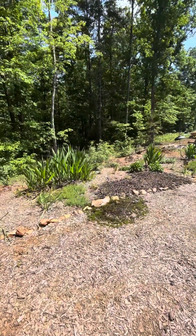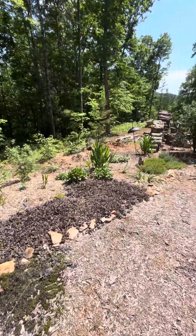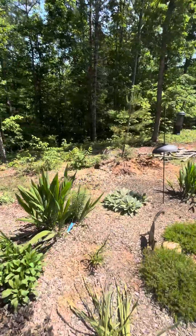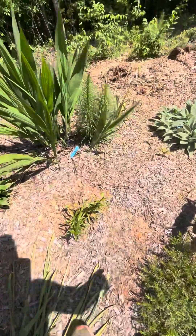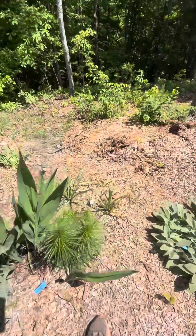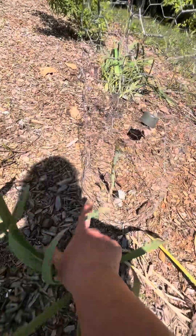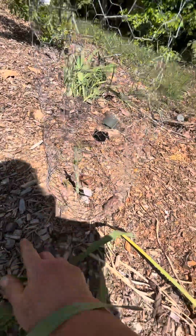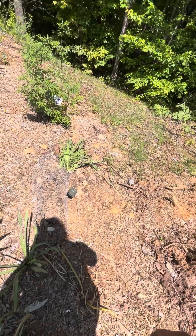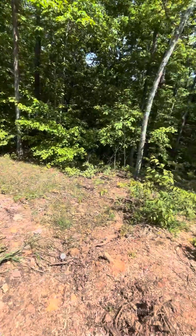I've planted other things — I've got a chaste tree. I had a swamp hibiscus, Texas star. I've got snackers and I ended up having to cage it. I do have another sprout coming up right there. I didn't think the deer would mess with it and man, they chomped that thing — I was so disappointed.